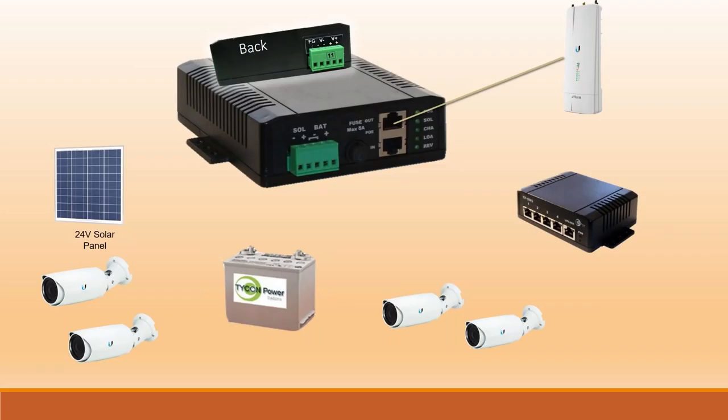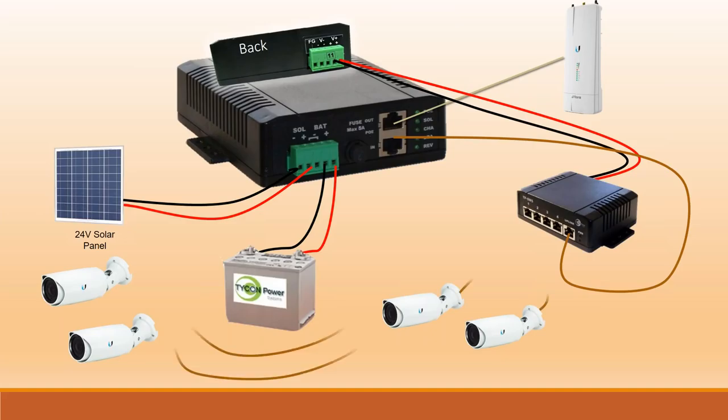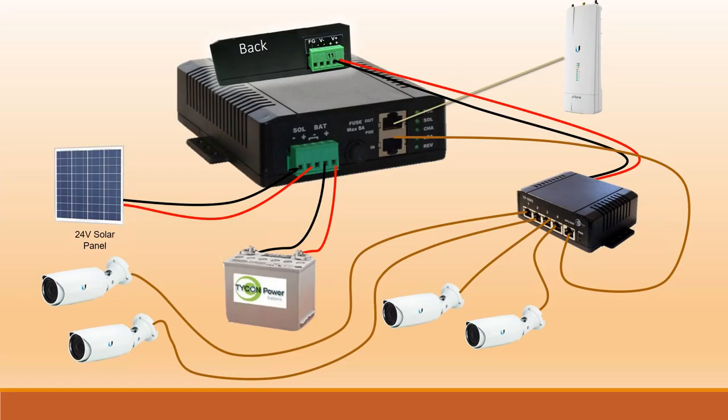Here's what the system layout looks like. The solar controller has a 24-volt PoE output. You tie your solar panels and batteries into the solar power input through the controller so you have regulated power to your devices. You plug your switch into the output of the controller — the 12-volt or 24-volt DC output. All your cameras are powered off the switch, and the fifth uplink port passes data over to your AirFiber. This is a typical application.